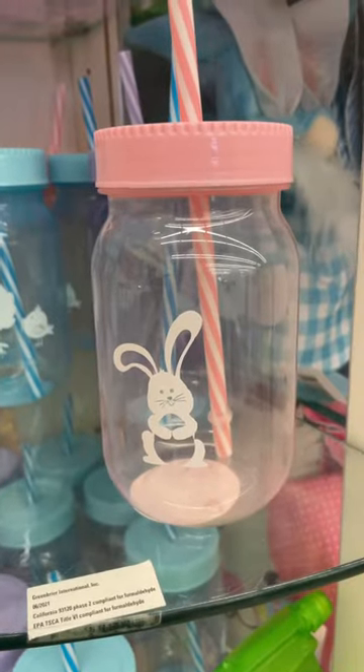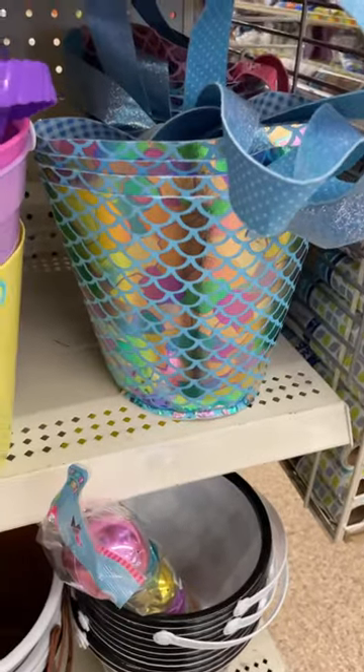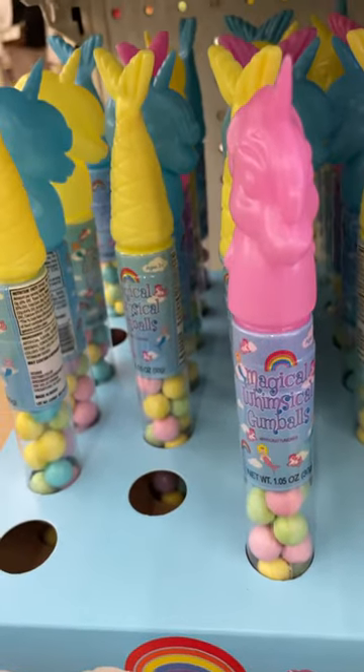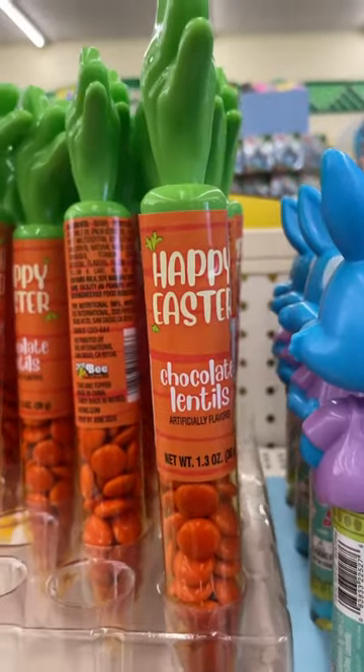They also had this cute pink bunny cup. If I was ever to get an Easter basket, it would be this Pretty Mermaid one they had. They have so many Easter basket stuffers — these cute jelly bean carrots, and this cute little carrot with chocolate lentils.